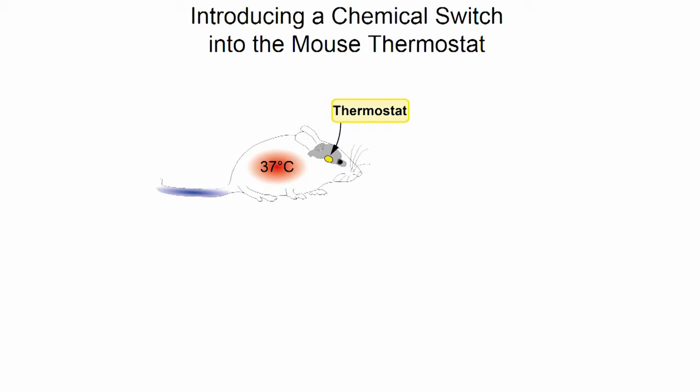How the thermostat does this is currently really unknown. Luckily for us, the mouse — our favorite model system — operates in a very similar way and has the same core temperature as we do. So now, for the first time, we have identified thermostat cells in the brain of the mouse.